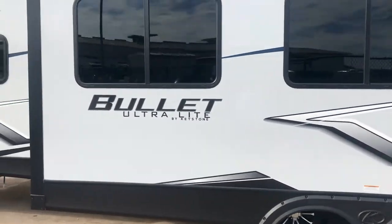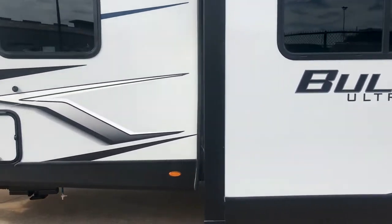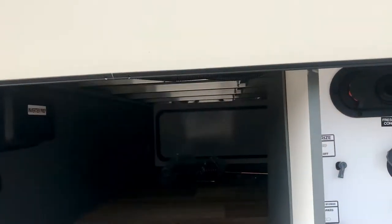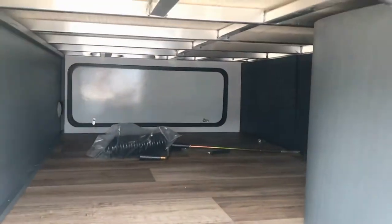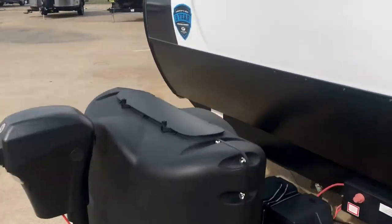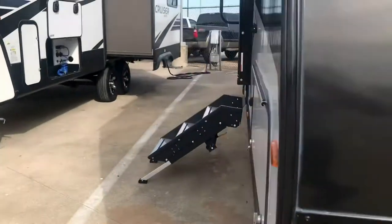The slide has a dinette and a sofa that makes into a bed. There is also a big pass-through storage right here — lots of storage space. Inside that you've got your solar charge controller and a convenience center with a hot and cold shower.